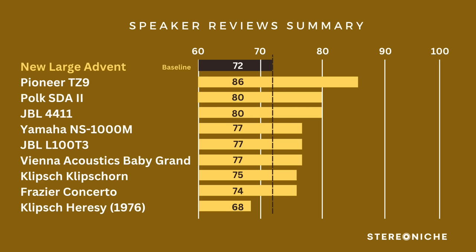Now here's a view of how things stack up from highest to lowest. The New Large Advent is the baseline at 72 points. The highest score is the Pioneer TZ9 at 86. Tied for second are the Polk SDA2 and JBL 4411, both with 80 points. Tied for third are the Yamaha, the JBL L100 T3, and the Vienna Acoustics — all at 77. Then the Klipschhorn at 75, the Frasier Concerto at 74, and the Klipsch Heresy at the bottom with 68. This ranking includes the style component, which is probably the most subjective of all the categories.